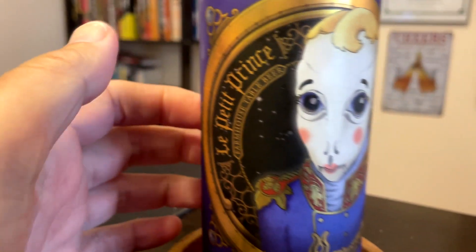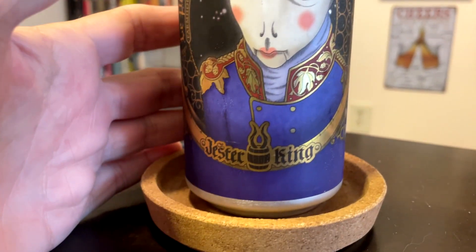Hey, welcome to our episode of Jad's Beer Reviews. So we got a special beer tonight. This is a very low alcohol beer. This is called La Petite Prince Farmhouse Table Beer from Jester King, right out of Austin, Texas.